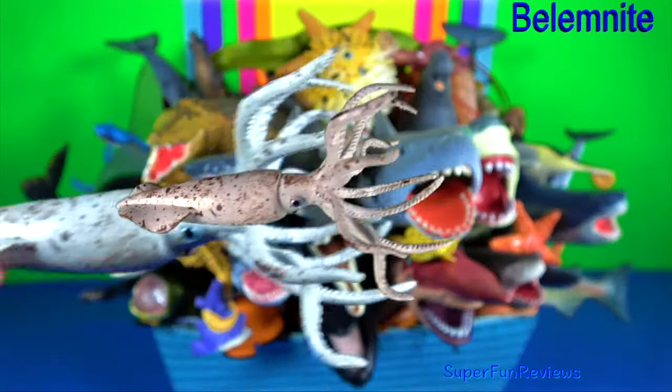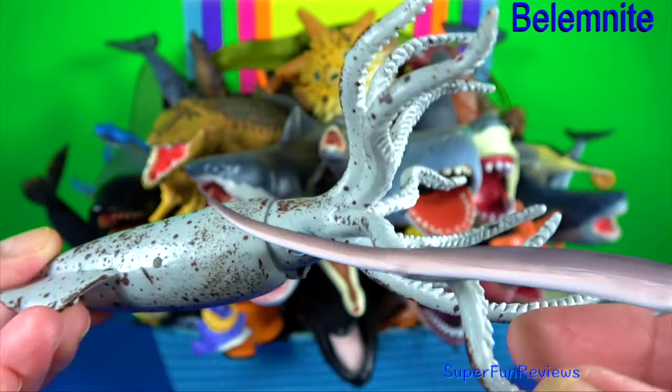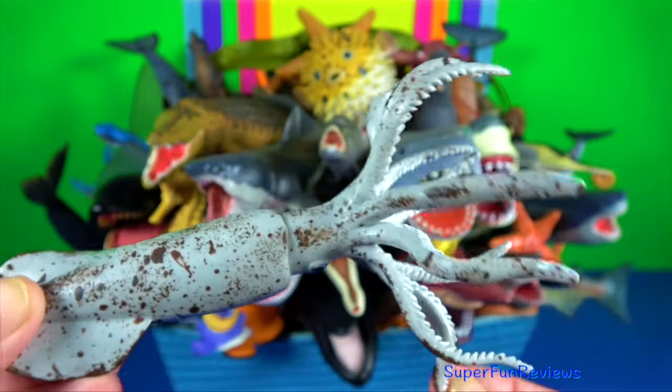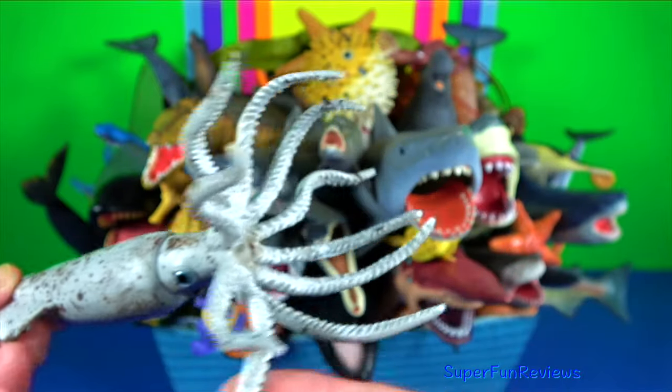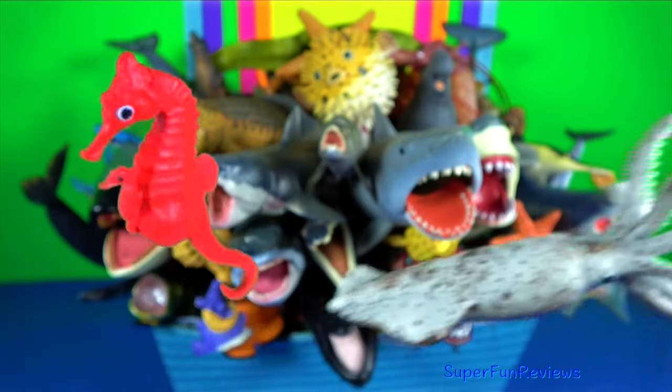Belemnite is an extinct marine animal that looks a little like a squid. This Jurassic sea creature was preyed upon by aquatic animals including some dinosaurs and was the ancestor of modern day cuttlefish.